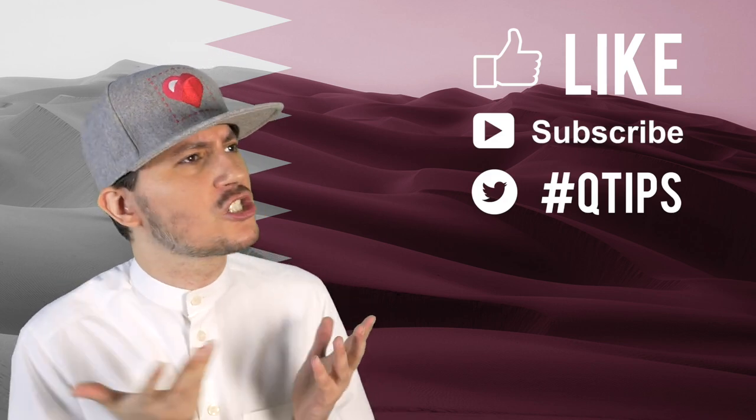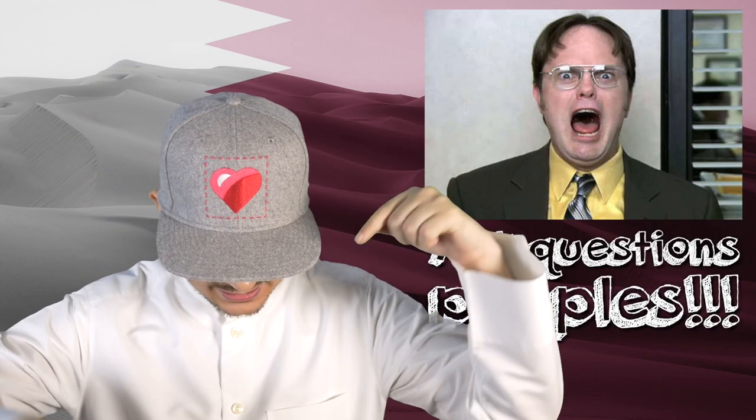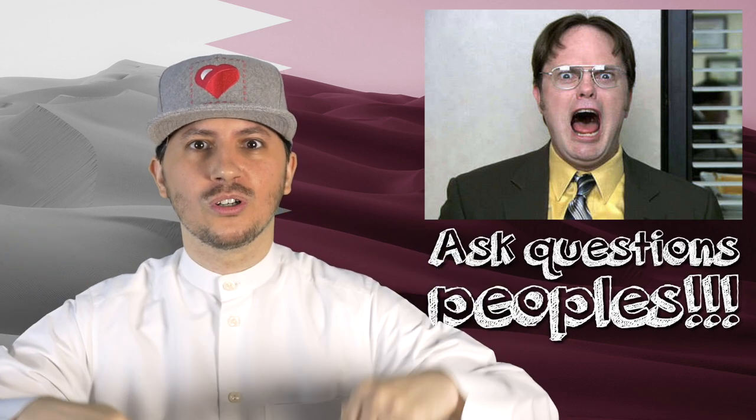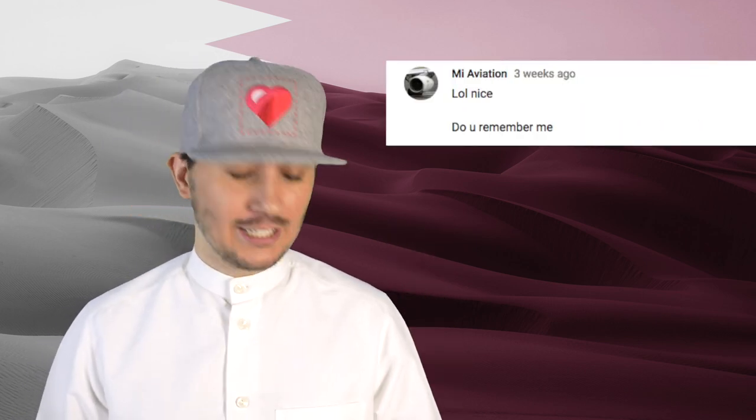I hope that you liked this video. Don't forget to give us a like, subscribe, and share. If you've got a question, ask us in the comments section below. Also, we just wanted to give a shout out to Mii Aviation — he says 'lol nice, do you remember me?' No, I don't, but thank you so much for following us. I really appreciate it. Let us know where we should remember you from — leave us a comment and we'll give you a shout out in the next video too.